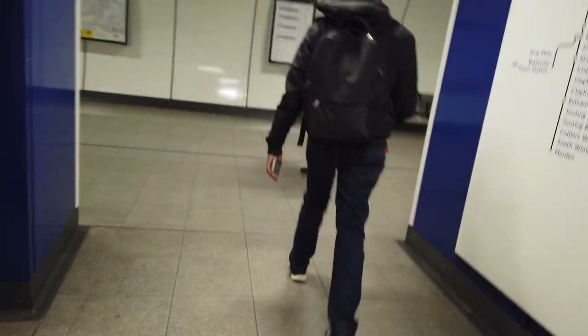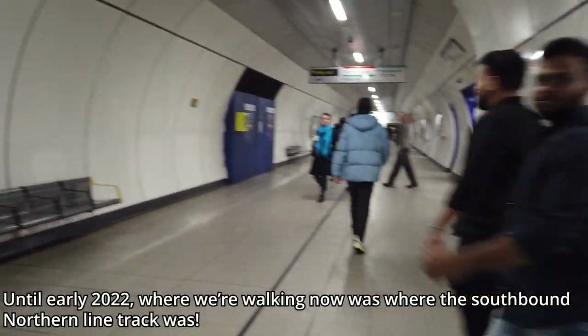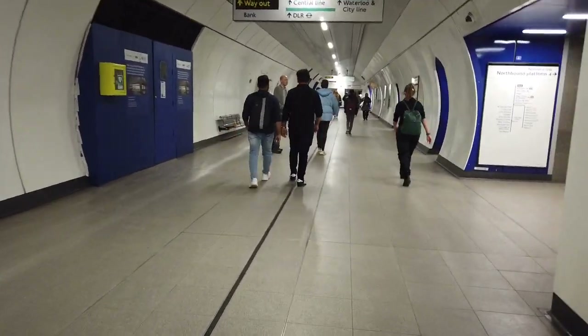We are at Bank Station. We are now back on the north side of the river. I'm just going to figure out what exit we need to take here because this is a new bit of Bank Station. I'm trying to find the exit we need because Bank Station is just a signposted maze. And we've got a very specific bus that we need to catch from here.